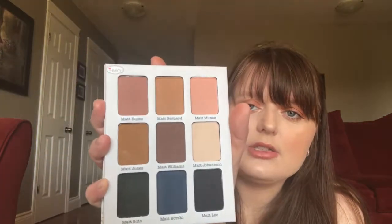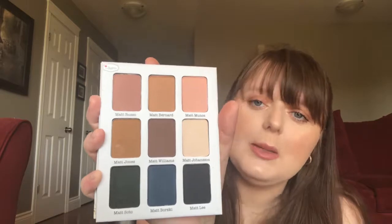I also found this Meet Matte Adore palette by The Balm. I've been wanting to try The Balm products for a while. Each shade name starts with Matt — like Matt Russo, Matt Bernard, Matt Williams, Matt Lee. I think I'm going to get a lot of use out of that.